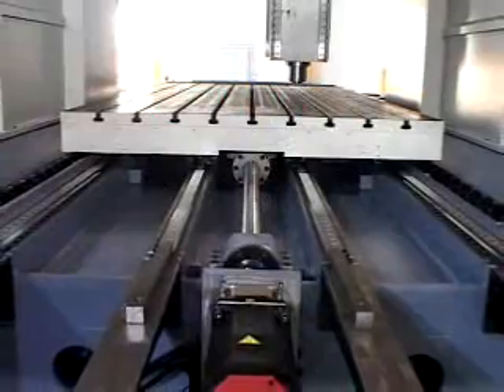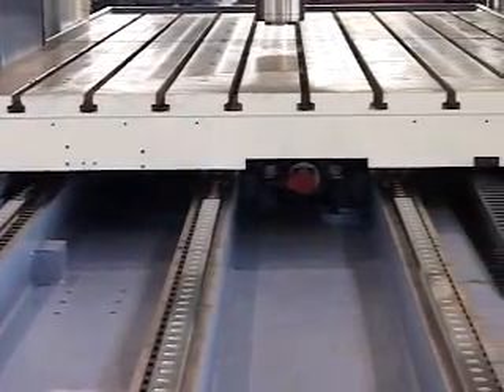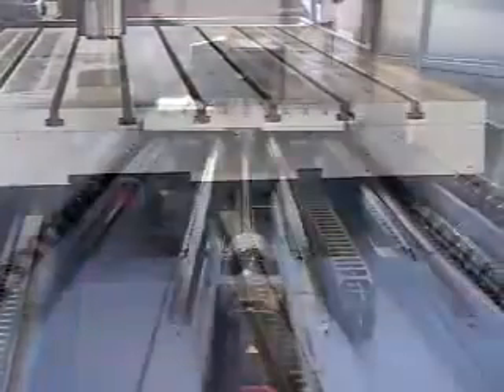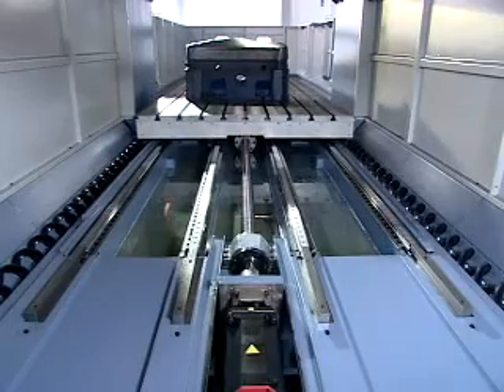With extra wide solid base, the machine adopts 4-track roller linear sliding rails to support the average load and reduce deformation of the work table, to meet the demand of high precision, high rigidity, and high feed rate.